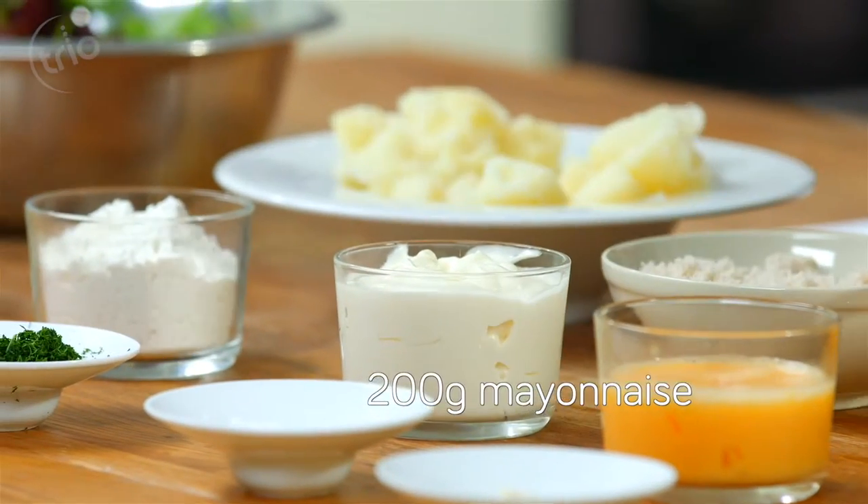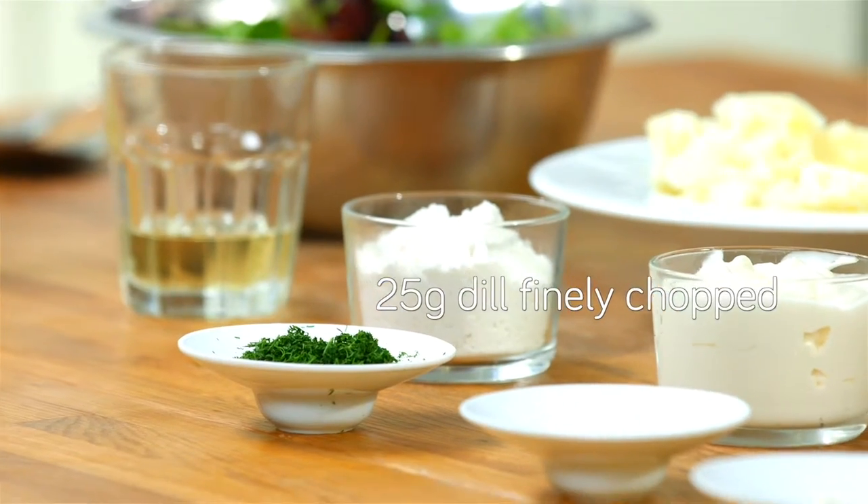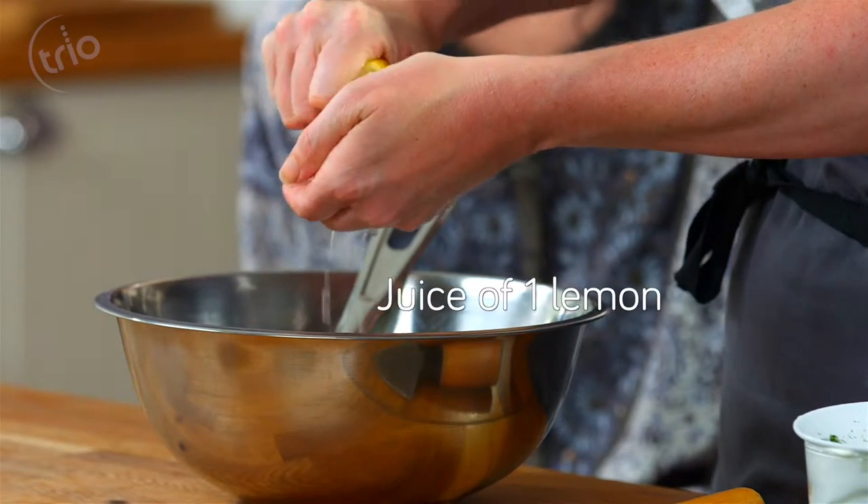So we'll put together the dill mayonnaise that we're going to have with the fish cakes. It's very simply mayonnaise, chopped dill, and some lemon juice.